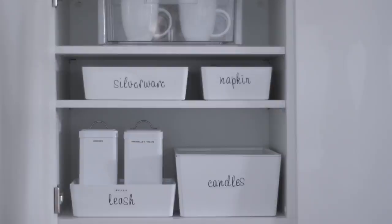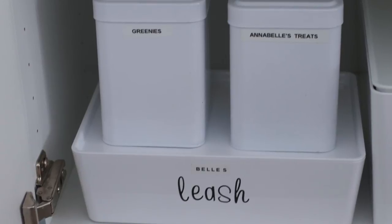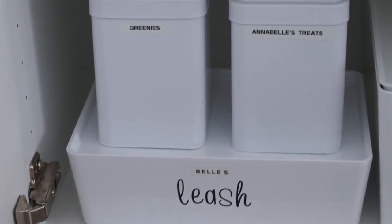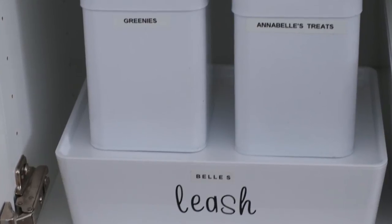I have those sitting on top of the container where I keep her leash. I take her to go potty first thing in the morning, so I like everything together at my coffee station — I can start my coffee, take her to go potty, come back in, grab her treats, and then she's good to go and I'm good to go. It works out perfect.